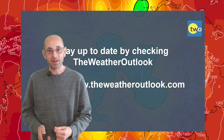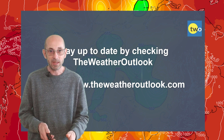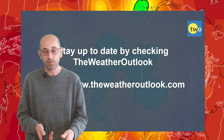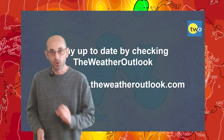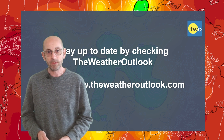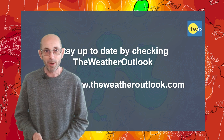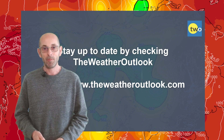Anyway, I hope you enjoyed this video and found it useful. If you did, please consider hitting the like button and subscribing to the channel if you haven't done so already. Remember to stay up to date with day-to-day weather developments by checking out beaweatheroutlook.com. Thanks very much, bye.